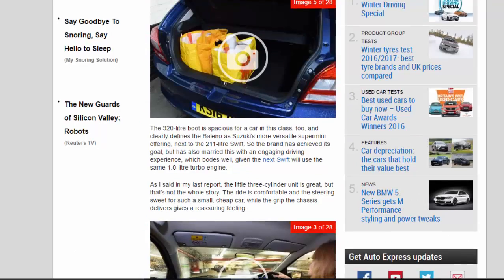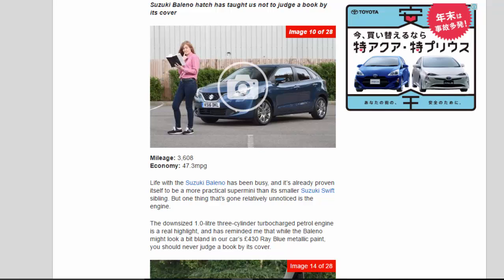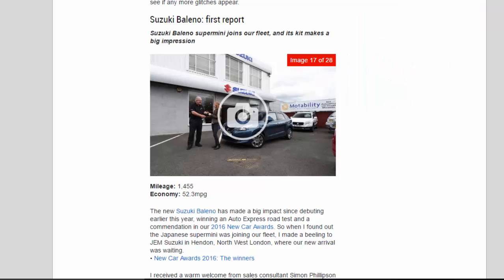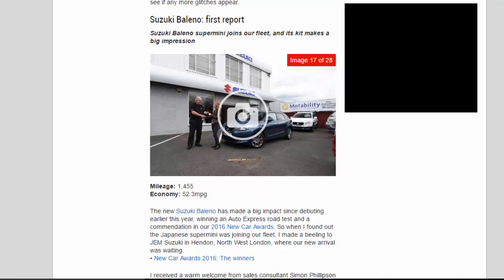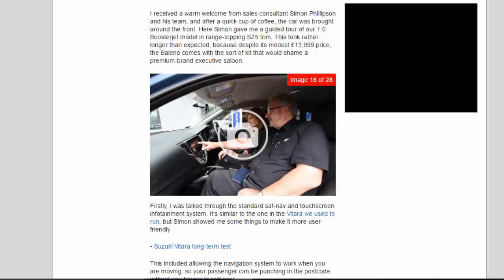Suzuki Baleno, First Report. The Suzuki Baleno supermini joins our fleet, and its kit makes a big impression. Mileage: 1,455. Economy: 52.3 mpg. The new Suzuki Baleno has made a big impact since debuting earlier this year, winning an Auto Express road test and a commendation in our 2016 New Car Awards. So when I found out the Japanese supermini was joining our fleet, I made a beeline to Gem Suzuki in Hendon, northwest London, where our new arrival was waiting. I received a warm welcome from sales consultant Simon Philipson and his team, and after a quick cup of coffee, the car was brought around the front.